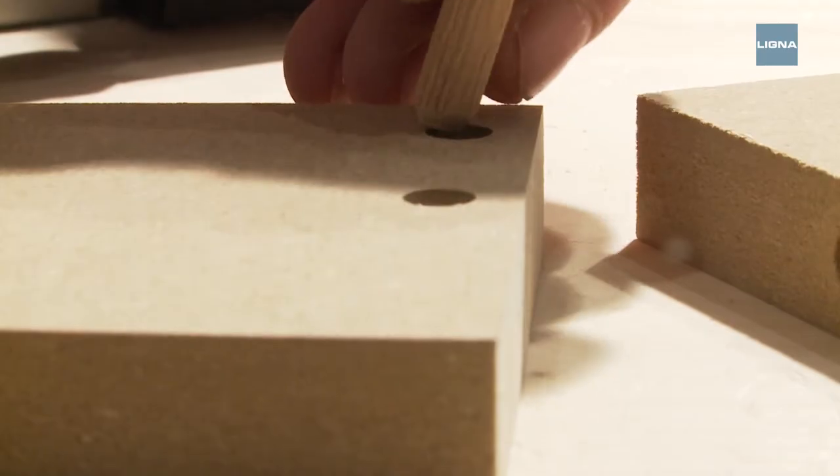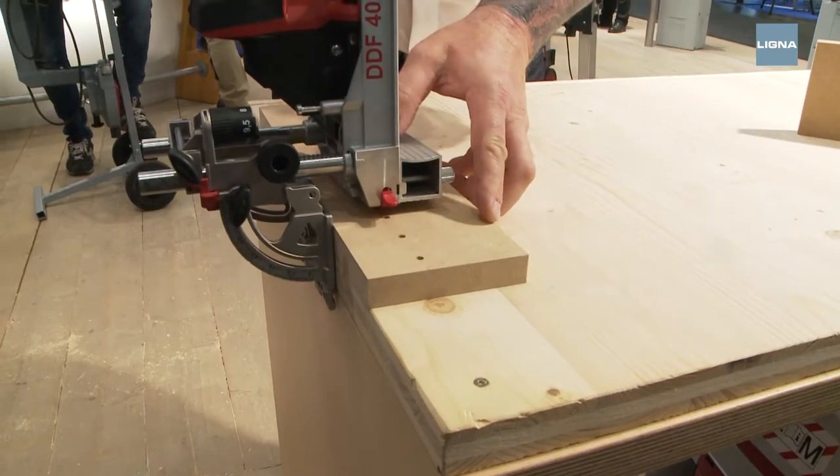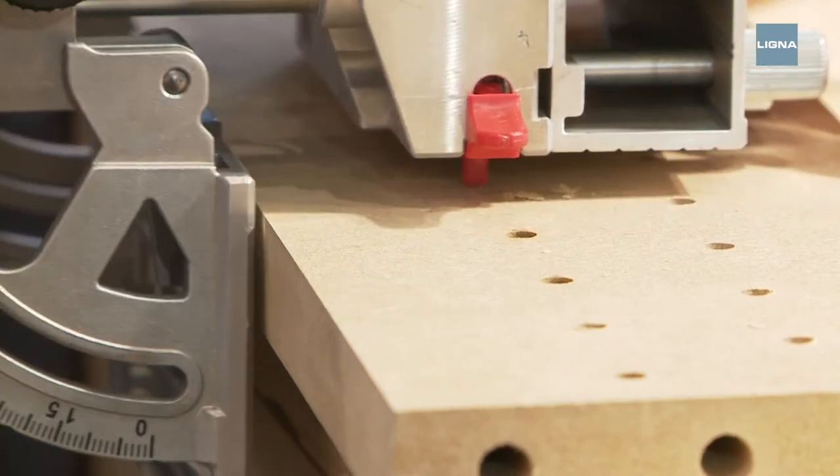Visitors can try milling a corner joint or a row of holes with the same portable machine. Small machines, big benefits.